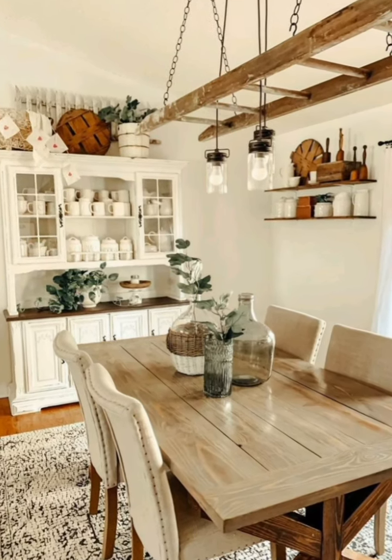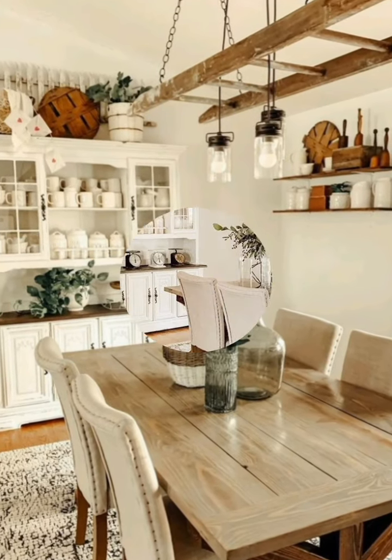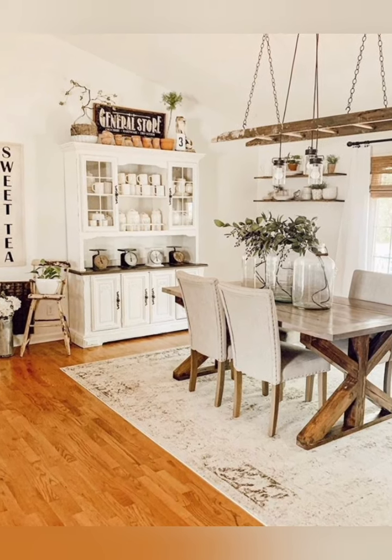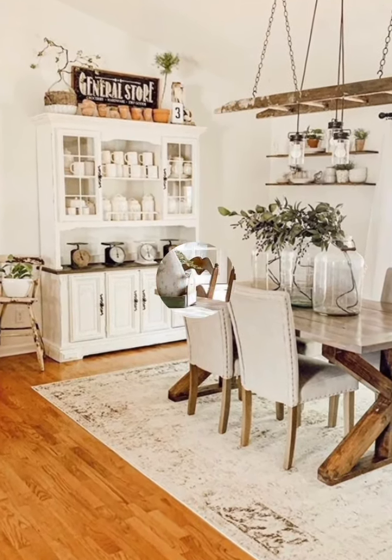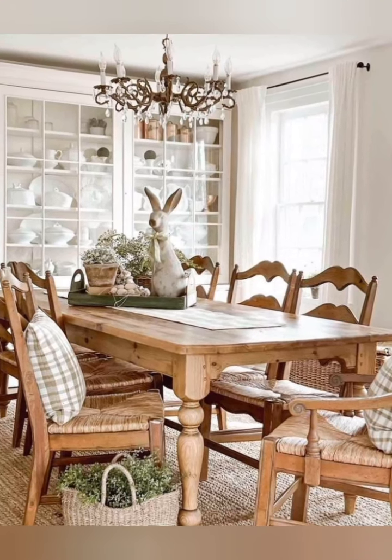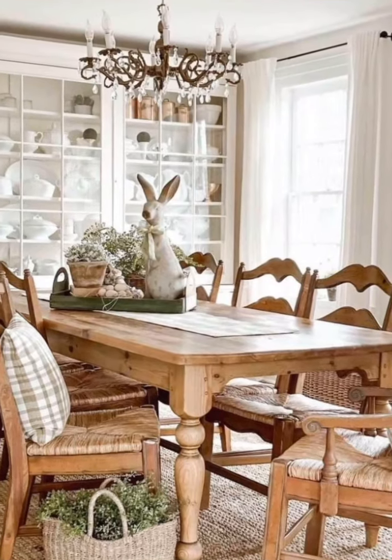Farmhouse color palette: stick to a farmhouse color palette inspired by nature, including earthy tones like beige, cream, soft greens, and muted blues. These colors create a cozy and inviting atmosphere in the kitchen and dining room.